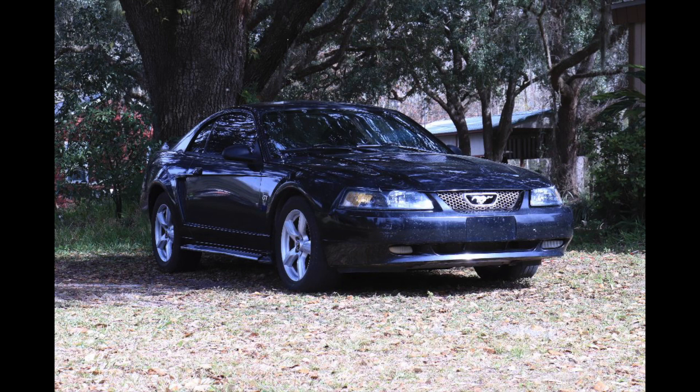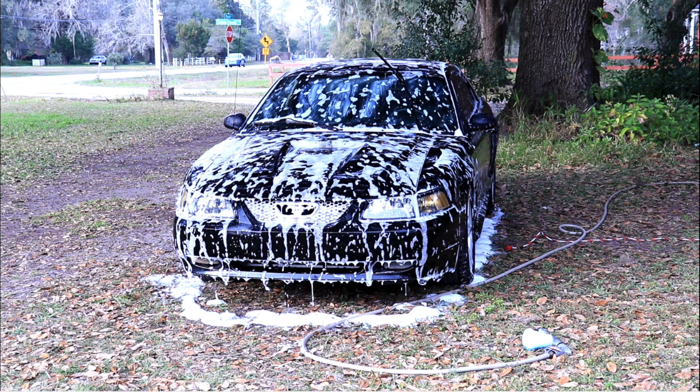Blake had the car towed home and the first thing he did was put some new headlights in it, give it a nice wash, and cleaned it up really nicely.